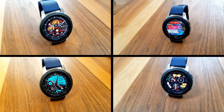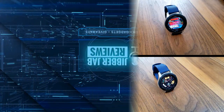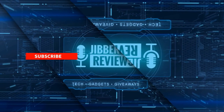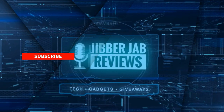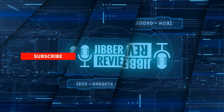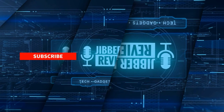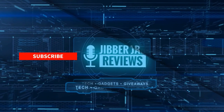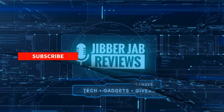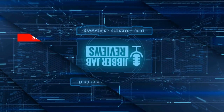If you liked the review, then show us some love with a thumbs up, subscribe to the channel, and share this video with your friends — your support really helps me keep the channel going so I can continue to offer discounts, giveaways, and fresh content. Don't forget to click on the bell icon so you're notified as soon as new content is released. Enjoy the rest of your day and I'll see you in the next episode — take care.